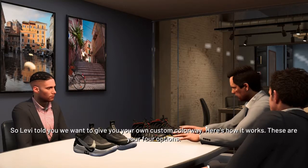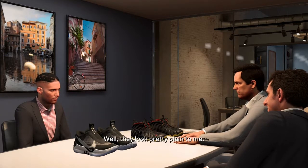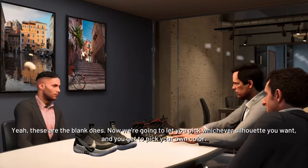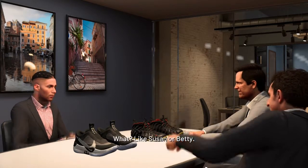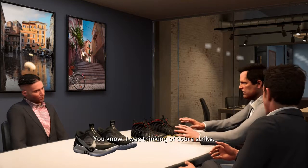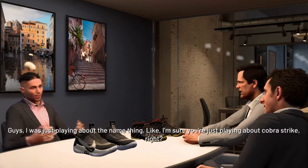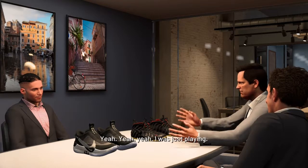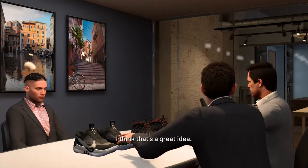Levi says they want to give you your own custom colorway. Here are your four options — they look pretty plain because these are the blank ones. You get to pick whichever silhouette you want, pick your own color, and even get to name it. We're trying to sell these things, not develop a meaningful relationship. I was thinking Cobra Strike — just playing about the name thing. Well, let me get started with these and we'll get to the naming later.